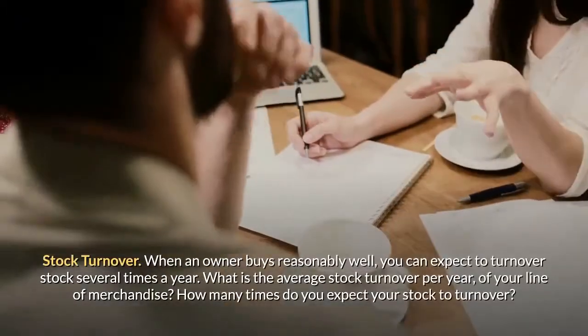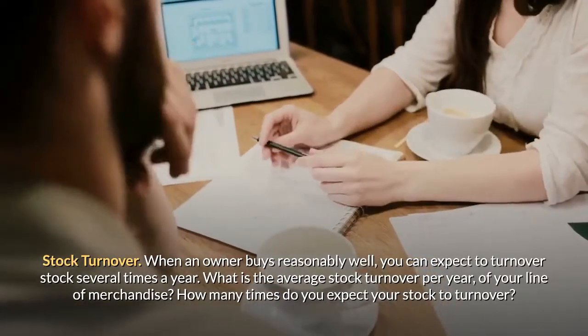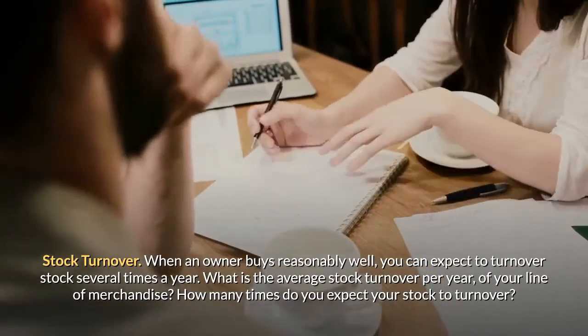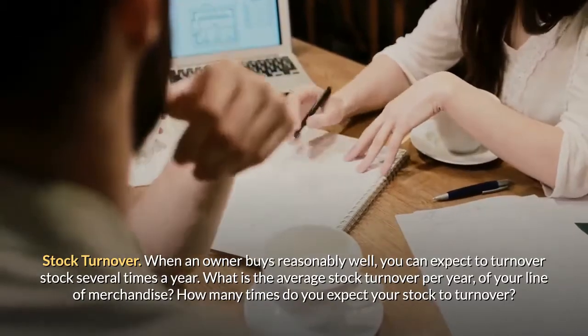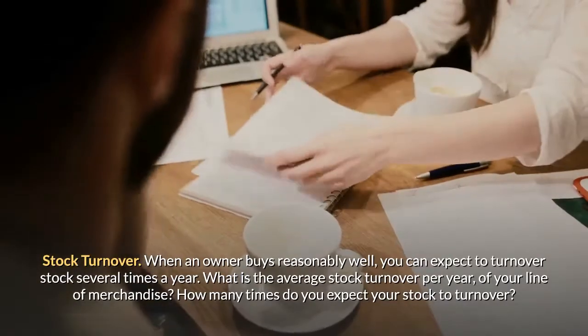When an owner buys reasonably well, you can expect to turn over stock several times a year. What is the average stock turnover per year for your line of merchandise? How many times do you expect your stock to turn over?